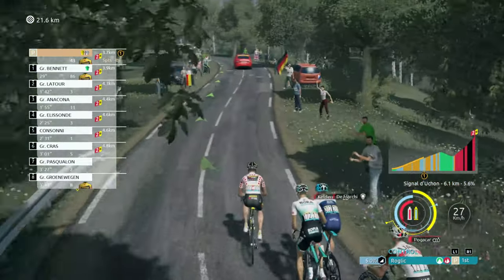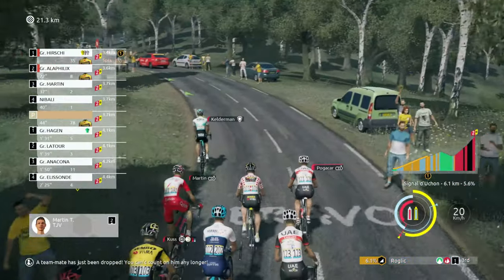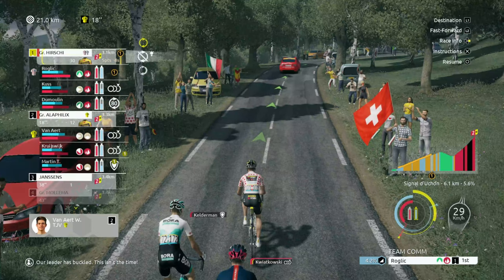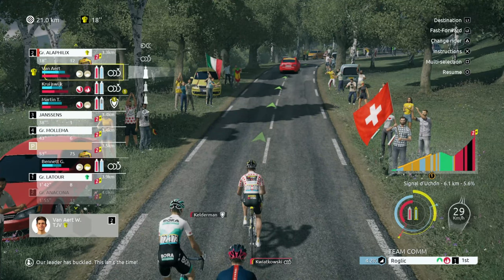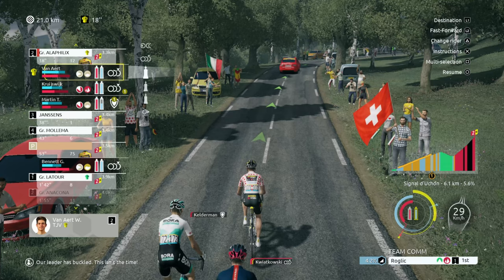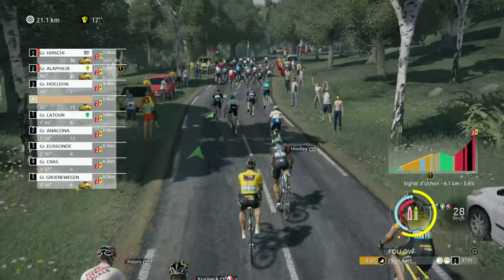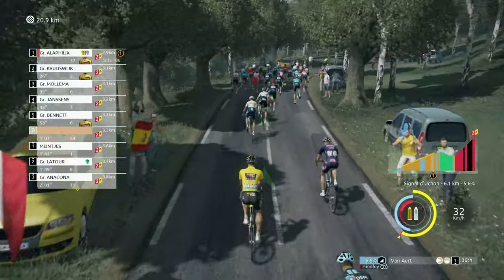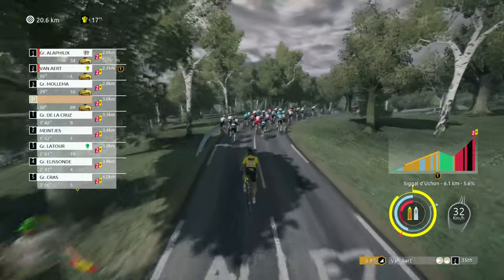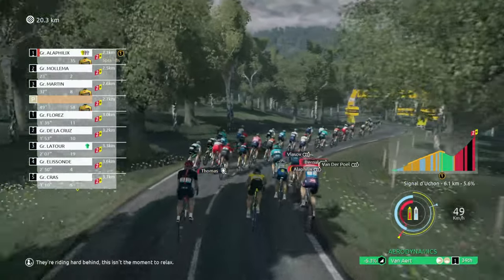It's all about going as slow as you can here, expending as little energy. Okay, so Martin's gone now. Yeah, probably just need to get him some feed. We'll get ourselves in here — they're riding hard behind, this isn't the moment to relax.